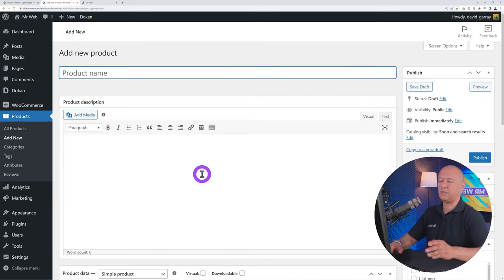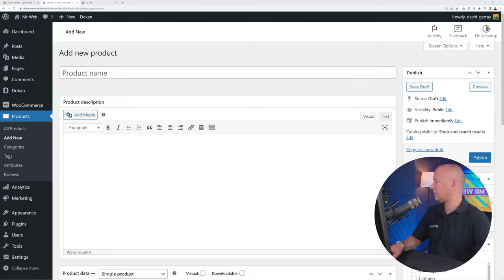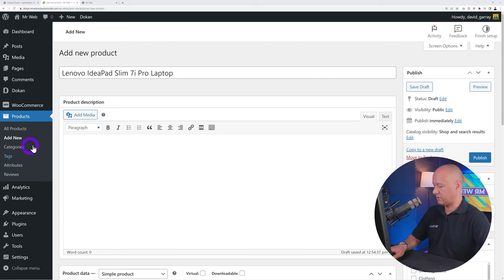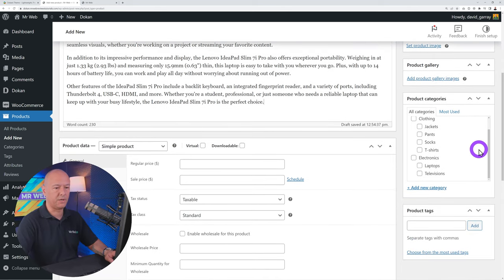Shipping fee recipient and tax fee recipient define who receives those amounts — normally the vendor gets the shipping fee. You can enable automatic refund processing via API, so when an admin approves a refund using PayPal, the refund is processed automatically without manual involvement, saving a lot of time. For Enable Selling, if this is on, newly registered vendors can start selling immediately; disable it if you want to vet them first.